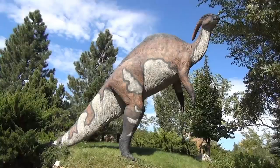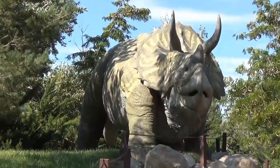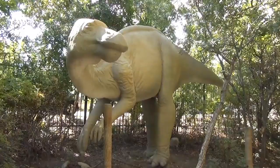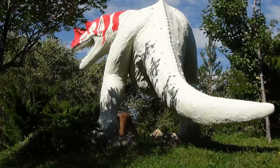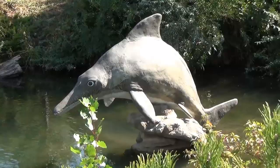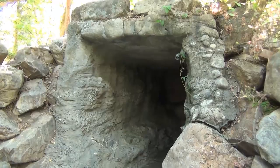The park features over a hundred full-size representations of what these magnificent ancient creatures might have looked like, and they are scattered throughout the park in the type of environments they may have lived in. Many of these statues are highly detailed and show the wide range of species, ranging from big to small, herbivores to carnivores, land dwellers to sea dwellers.